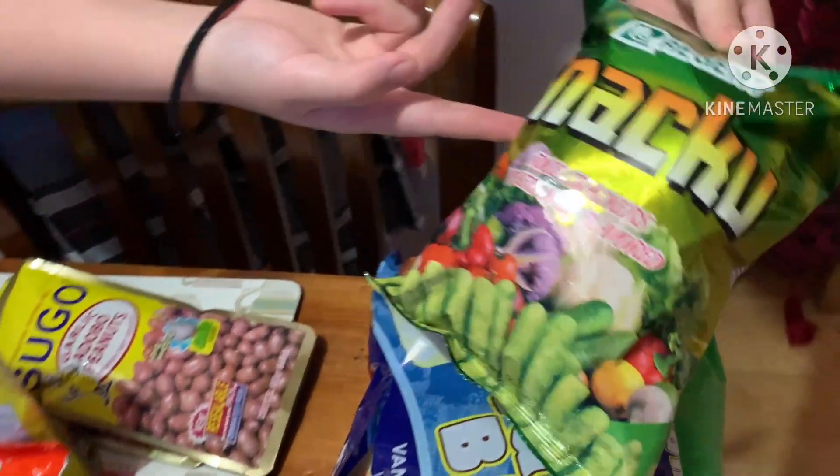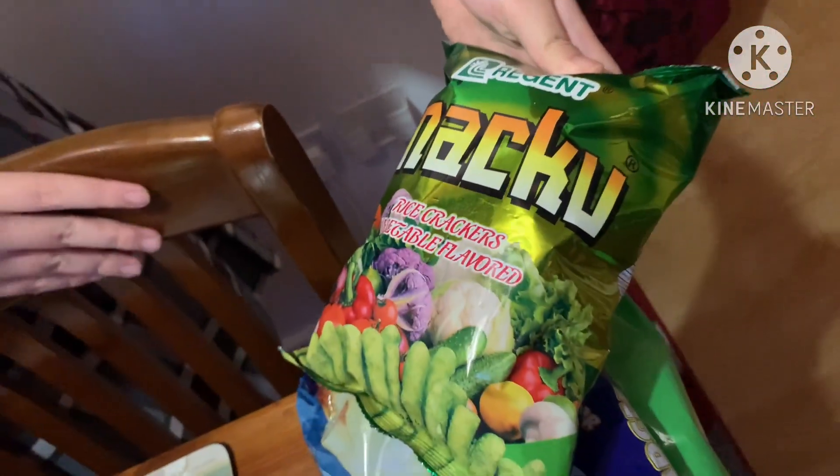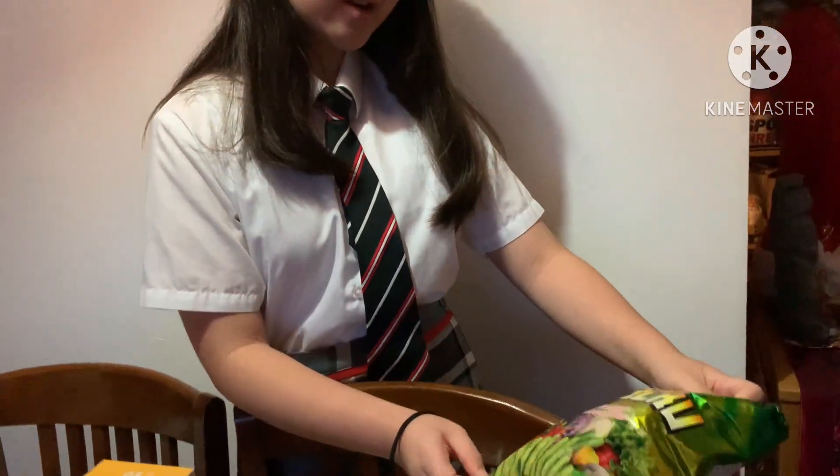Next we have the Snackle, which is like rice crackers — vegetable flavored. I haven't tried these yet but I might, because I've tried a similar one before.